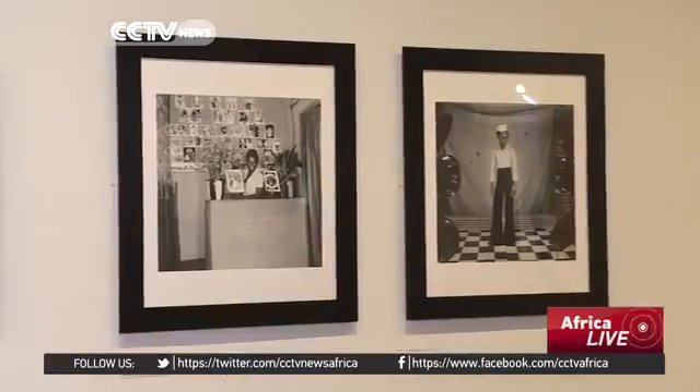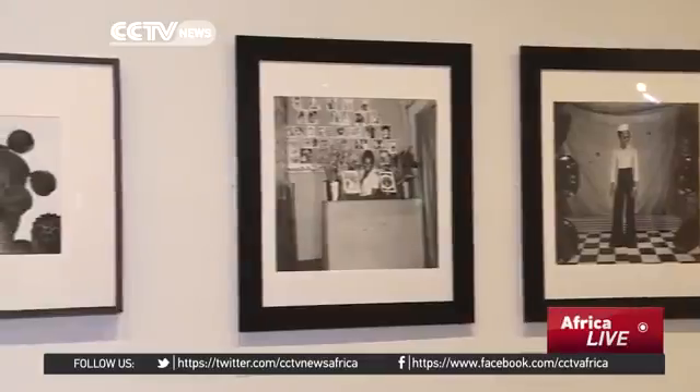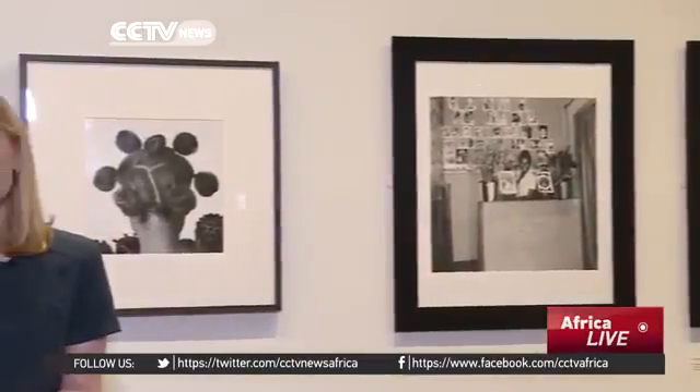This exhibition shows the development of West African photography from the late 1800s to the late 20th century, but more importantly it also shows what happens when the technology of photography is taken out of the hands of colonial artists and put into the hands of West Africans themselves.